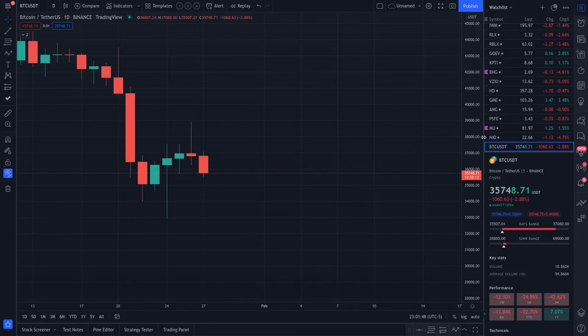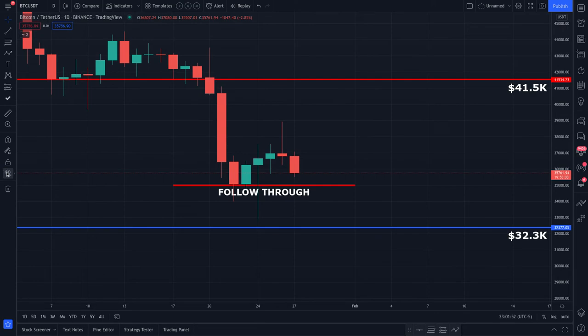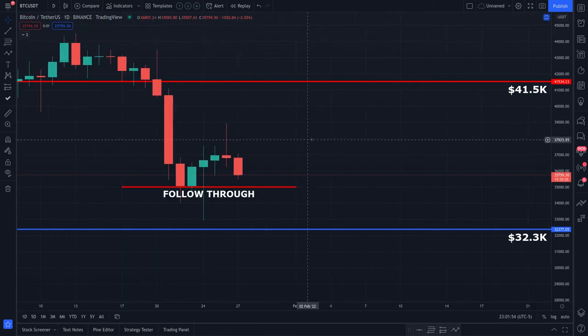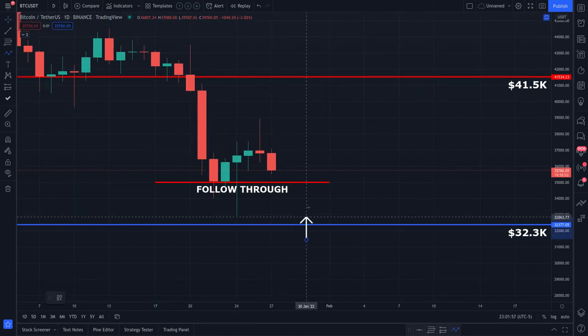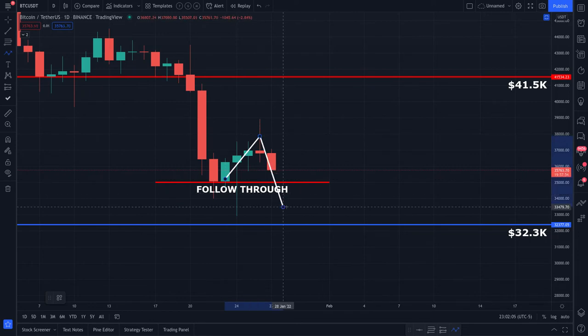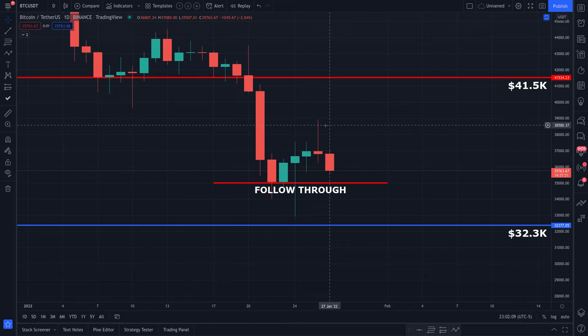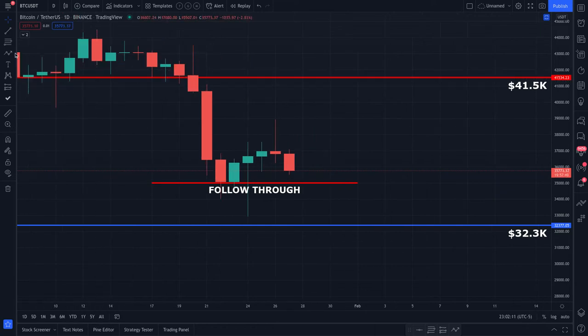Same lines as before. The red follow-through line is really simple — this is the one level that buyers have about 48 hours to protect, and sellers have less than 48 hours to compromise. Bitcoin is making lower lows and lower highs, and the sellers do have a very unique setup here.